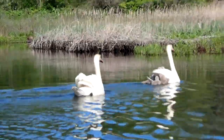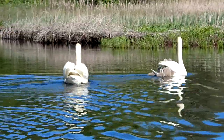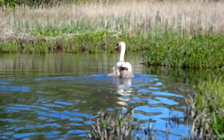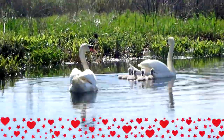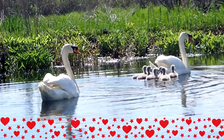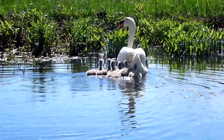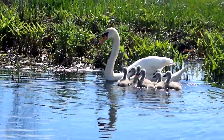We're gonna let them pull to the side so we don't upset them. Look at all the babies climbing in on the back. We ended up turning around at the railroad bridge because it was getting really narrow. Hi swans again — look at all the babies.